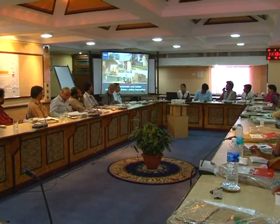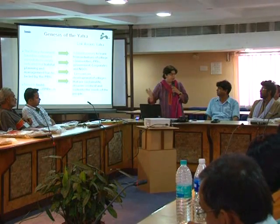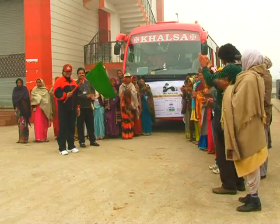To introduce practitioners to the policy recommendations and to capture best practices from the ground, Basin South Asia initiated a unique concept of Lokavas Yatra.